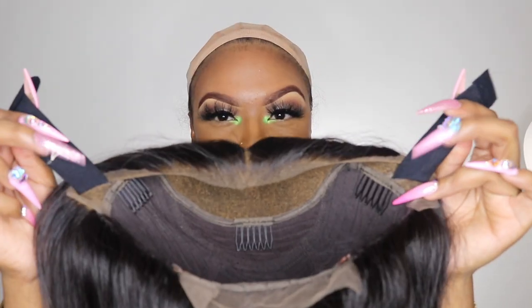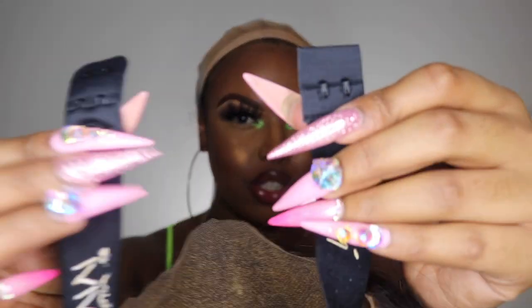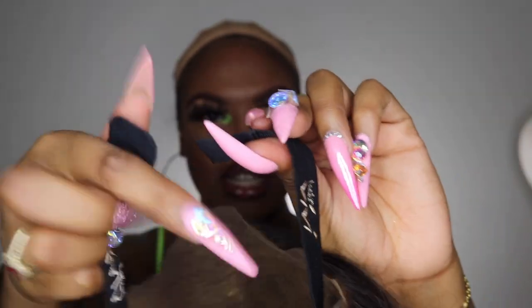So the wig does come with the adjustable straps on the inside. What I'm going to do is just go ahead and attach the adjustable straps and attach it to the first one.